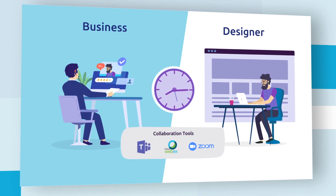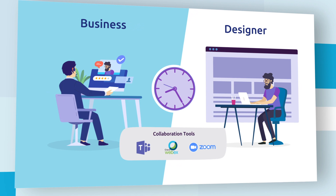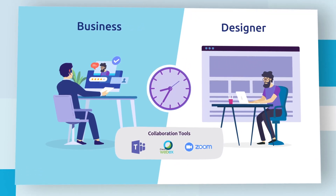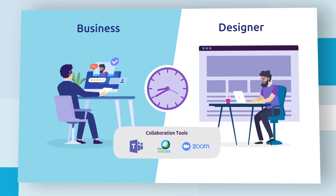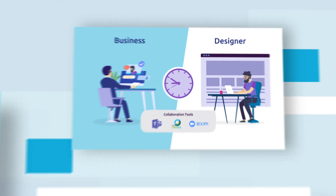Business stakeholder needs are increasing and the turnaround time for designers to create intuitive solutions aligned with technology for better user experience has been cut enormously, putting consistency and standardization at risk.